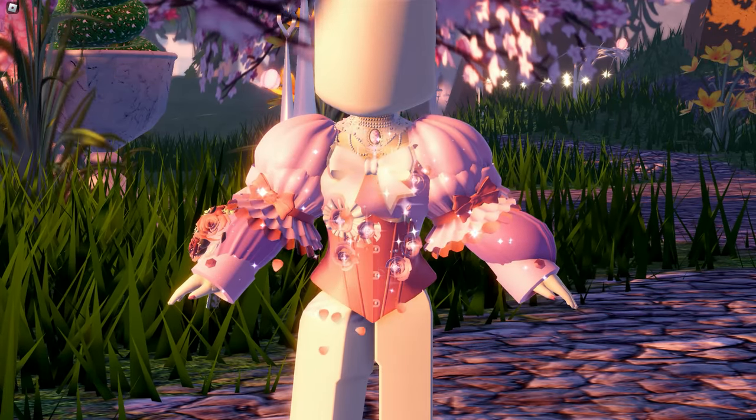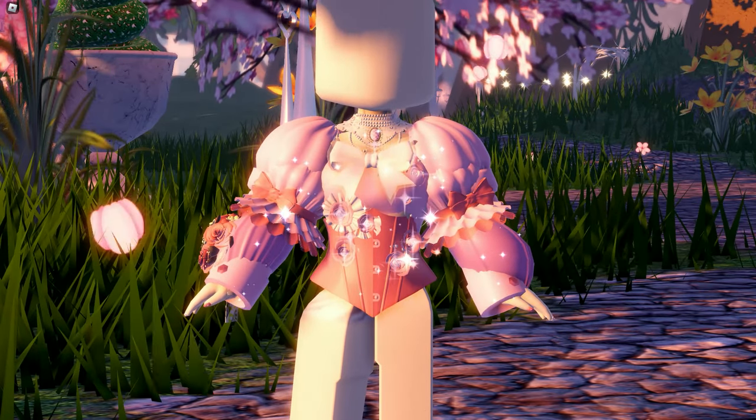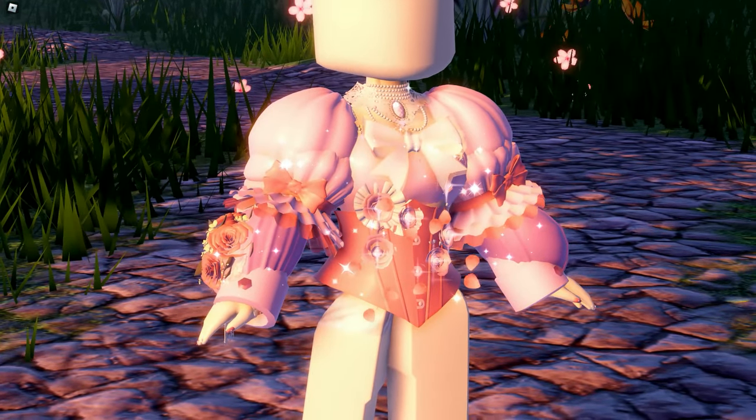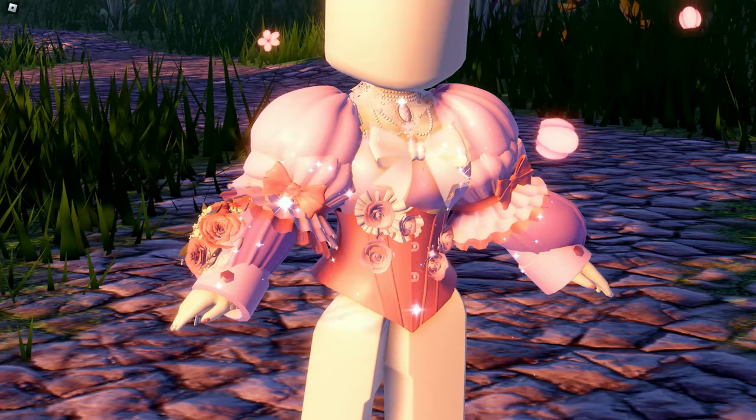So here's the result — I love the poofy sleeves, and it looks cluttered, and that's a good thing! The bow is also cute. I recommend using this hack if you're making a ball gown fit.